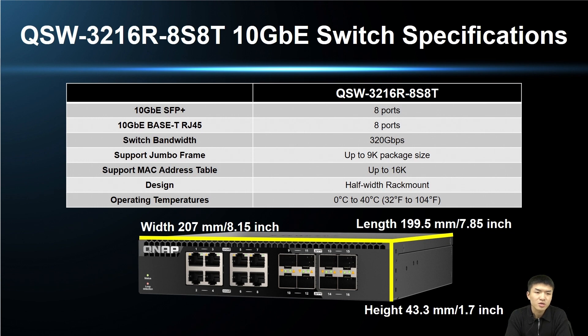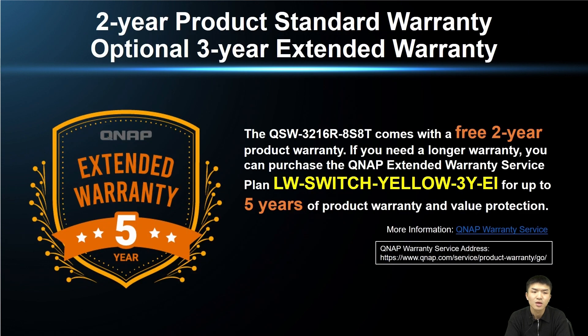The following table shows the detailed specifications of the QSW-3216R-8SAT, featuring 8 ports of SFP+ and 8 ports of 10GBase-T RJ45 Ethernet ports, achieving a switch bandwidth of 320 Gbps. Below are the width, depth, and height of the QSW-3216R-8SAT. This switch comes with a 2-year free warranty. If you want a longer warranty, you can purchase the extended warranty program LW-Switch-Yellow-3Y-EI, which provides up to a 5-year warranty. For more warranty information, click the hyperlink below.